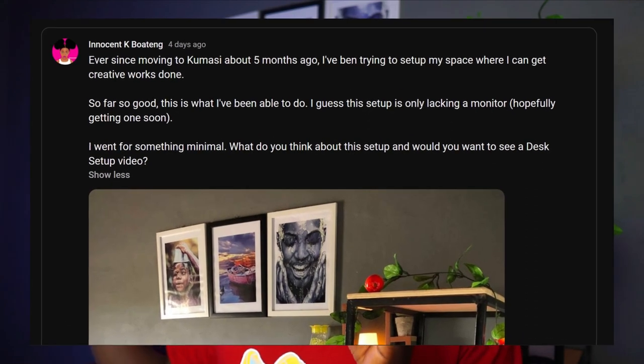After moving to Kumasi about four months ago, I was trying to set up a space where I can do my creative work. I posted on my community tab whether you guys wanted to see this tiny little space of mine where the creative work happens, and you guys wanted to see it. So in this video I'm going to show you this little tiny minimal workspace of mine — let's get into the video.